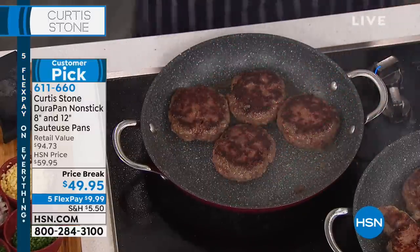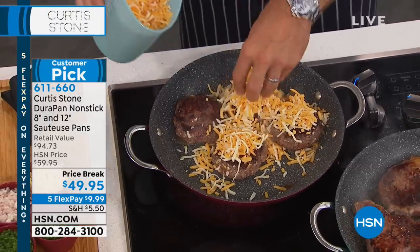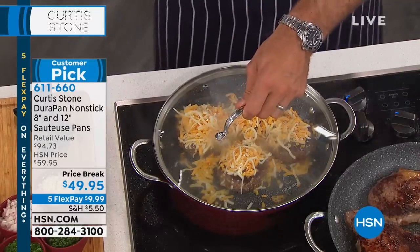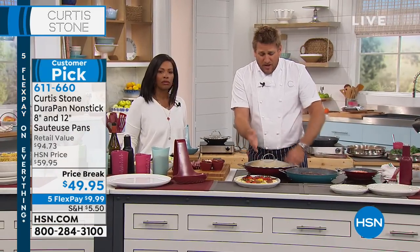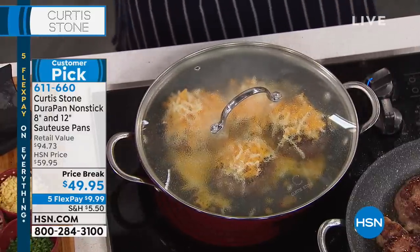Look at that perfect golden brown. No hot spots, no cold spots. And if you like lots of cheese on your burgers, you don't have to worry about whether it's going to fall onto the pan because nothing's going to stick. Don't forget — you're taking home lids for both the 12-inch and the 8-inch. Even when you're doing a cheeseburger, you want to drop a lid on when you first put that cheese to help melt it.